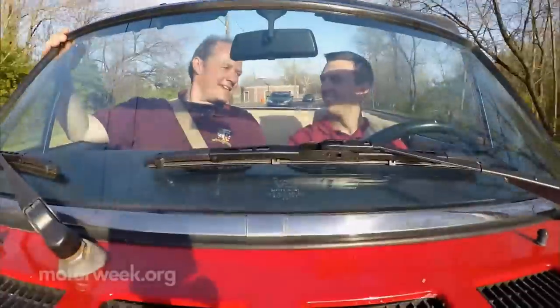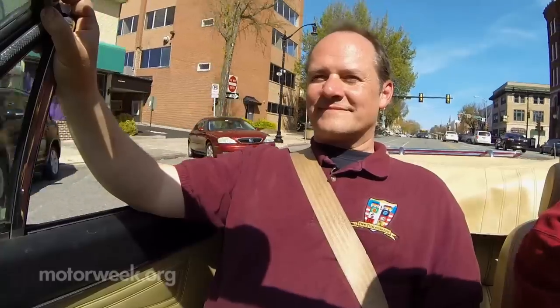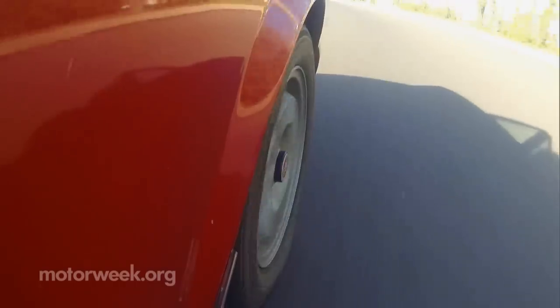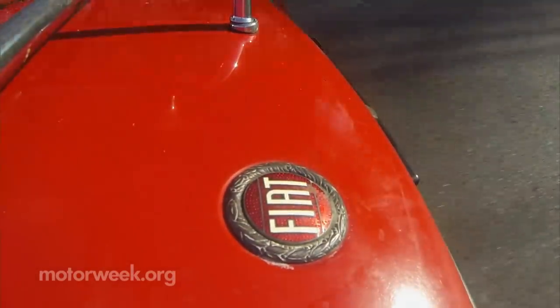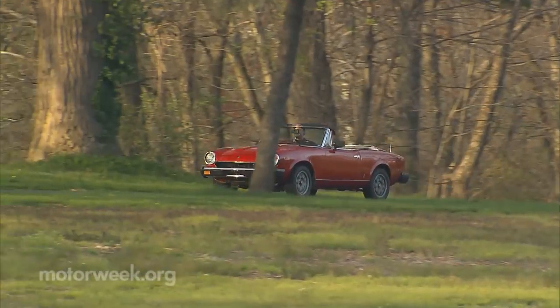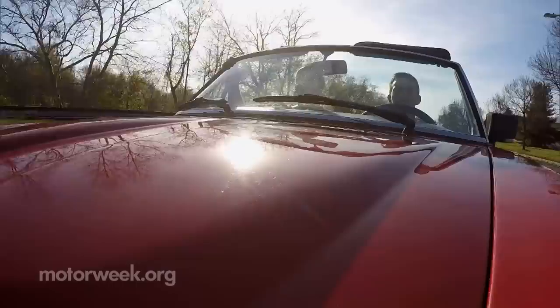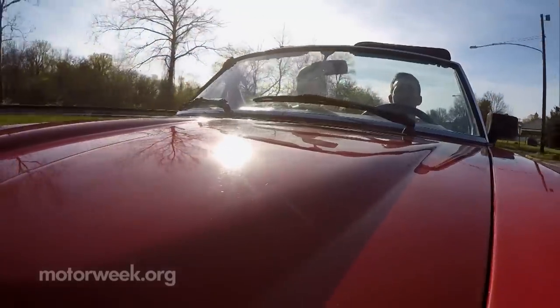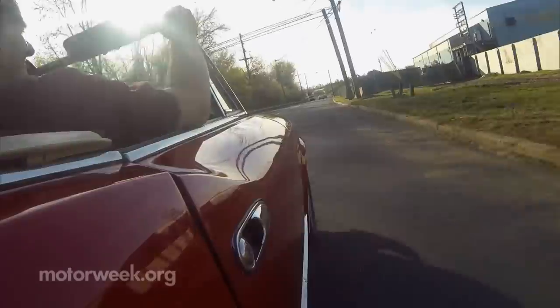Sean was nice enough to let us cruise in his pride and joy — a Fiat 124 Spider. It's super easy to drive: comfortable seats, a great gear shifter, and a simple clutch. This is an '82 Spider; the model ran from about 1966 up to 1985 and a half. The 85½ was its own model and the '83 to '85 was its own model, so this is sort of the last of the Fiat-built Spiders.